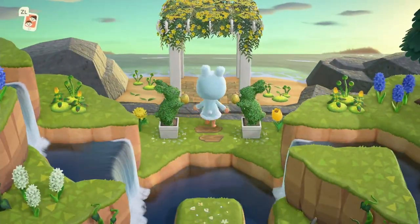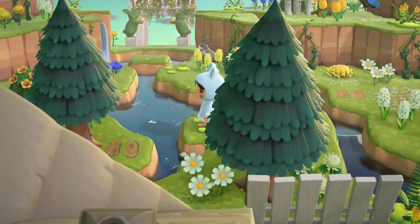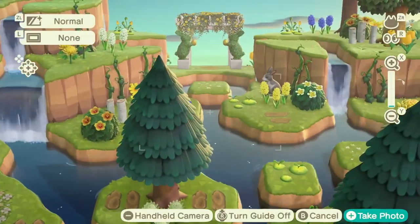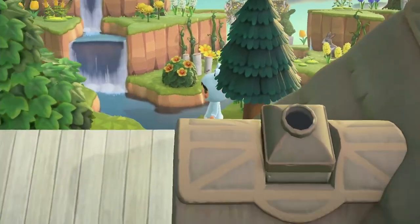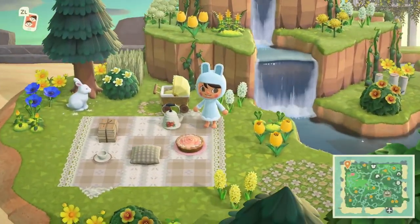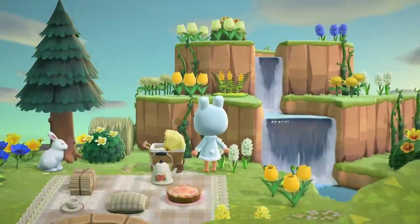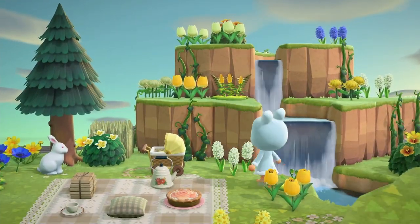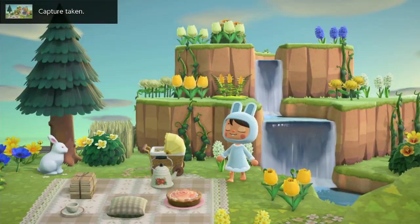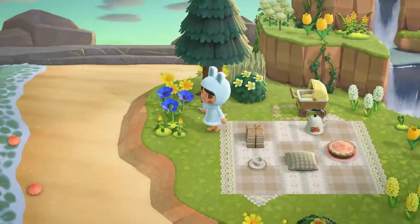Look at the little topiary bunny things — this is so nice! There's a lovely little picnic here. Oh my gosh, everything here is so pretty. There we go — wow. I love it so much, everything is so pretty at the secret beach.